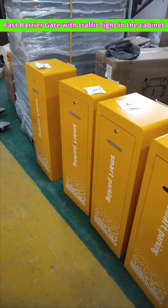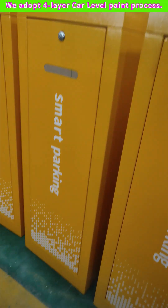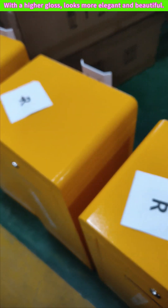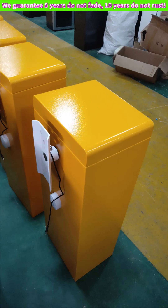Fast barrier gate with traffic light in the cabinet. We adopt a four-layer car-level paint process with a higher gloss, looks more elegant and beautiful. We guarantee 5 years do not fade, 10 years do not rust.